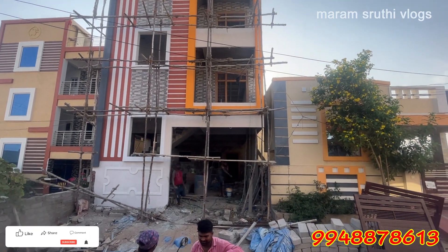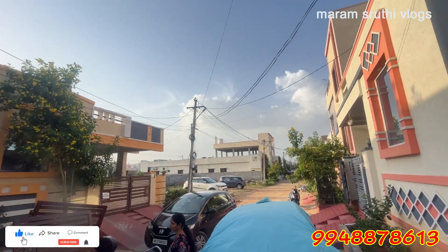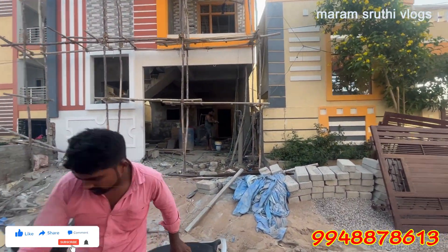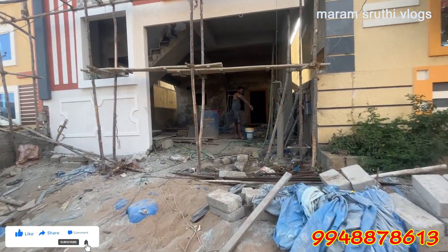Hi and welcome to Madam's Truthy Vlogs. Today we have a beautiful house. This is Aminpur Narendra. We are living 4 kilometers away.